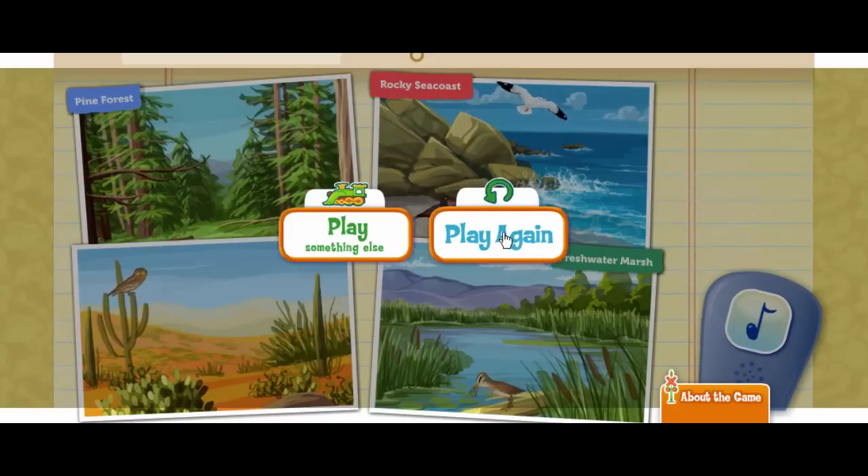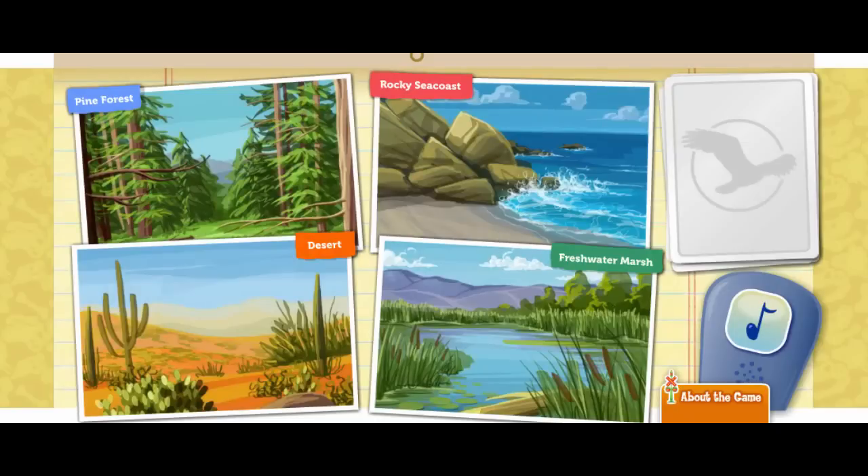Click here to play again. Hi there, I'm Dr. Scott, the paleontologist. We're going to help birds find their ideal habitats. A habitat is the place where a bird lives. Click on the bird call to attract a bird.